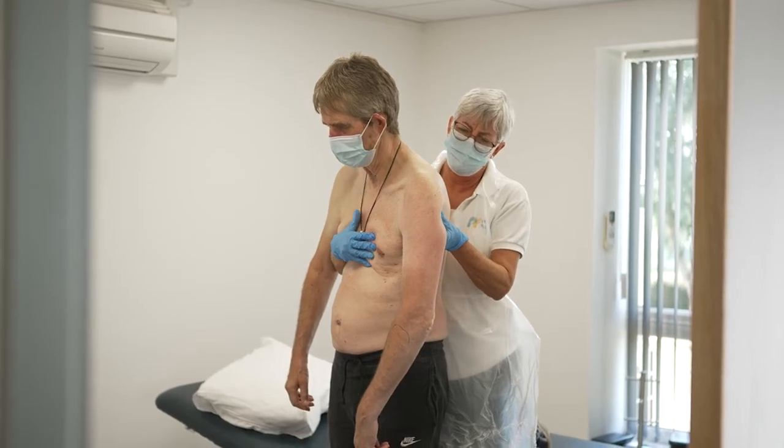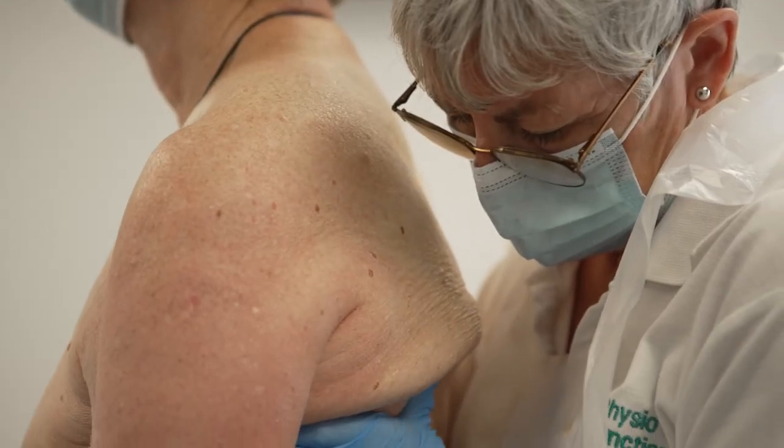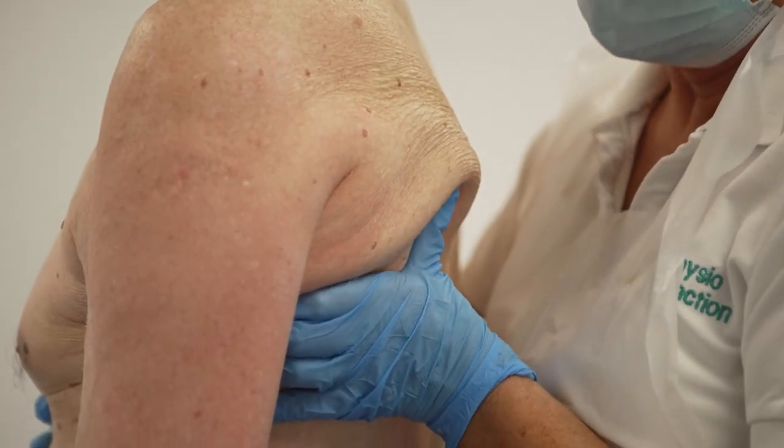It can also tell me if the limb is low toned, which can mean it's very floppy, can be painful, flaccid — and I can pick that up and then tailor my handling to that person's needs.